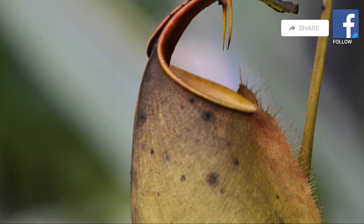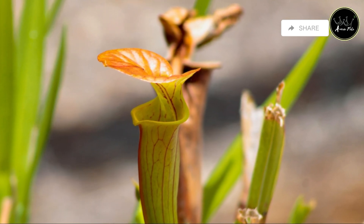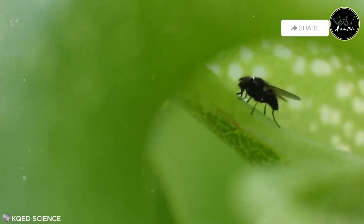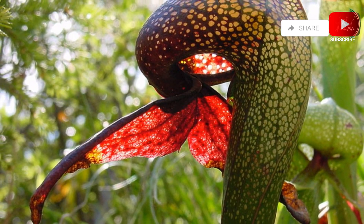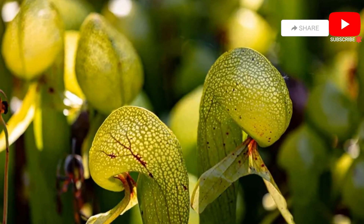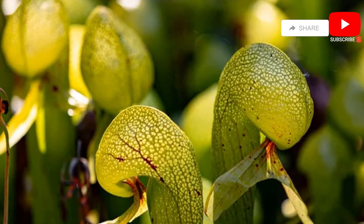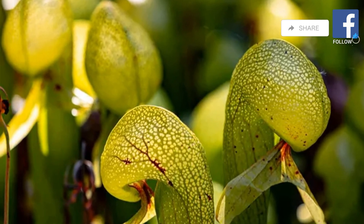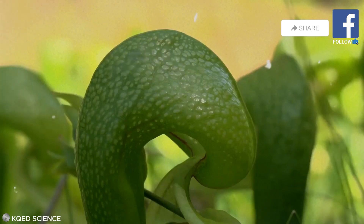However, its trapping mechanism is even more intricate and fascinating. The cobra lily's hollow, inflated leaf acts as a pitfall trap, with a small opening at the base of the cobra's hood. Once an insect ventures inside, it becomes disoriented by translucent patches in the hood, which resemble escape routes. These patches create an illusion of freedom, but in reality they lead the insect deeper into the trap. Exhausted and confused, the insect eventually succumbs to the pool of digestive fluids at the bottom.